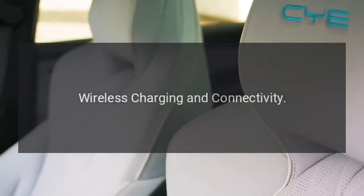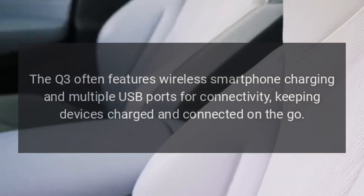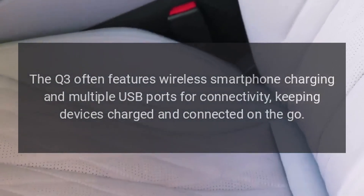Wireless Charging and Connectivity: The Q3 often features wireless smartphone charging and multiple USB ports for connectivity, keeping devices charged and connected on the go.